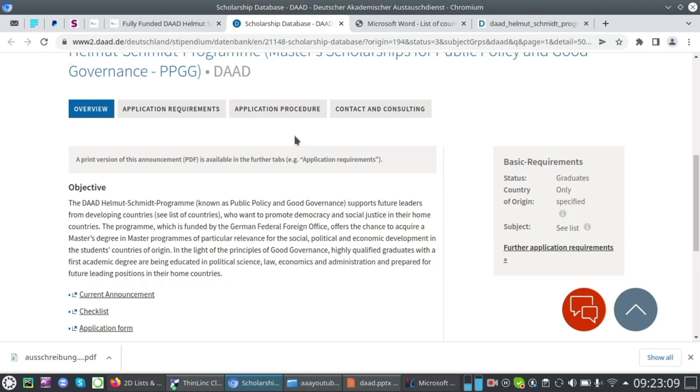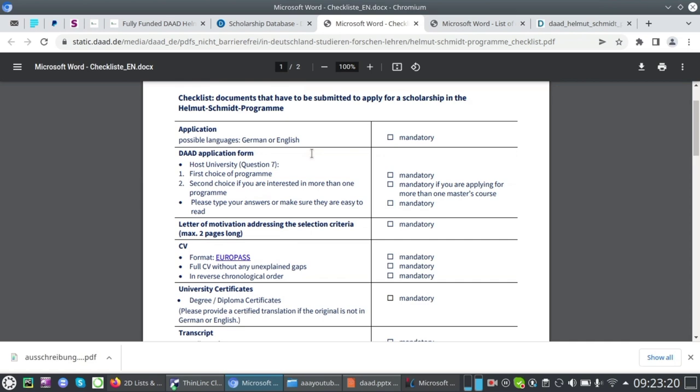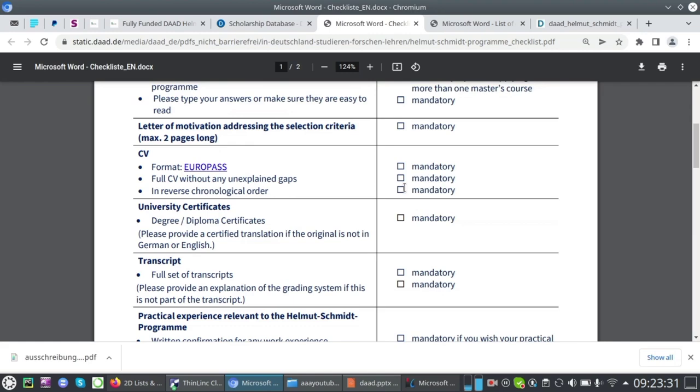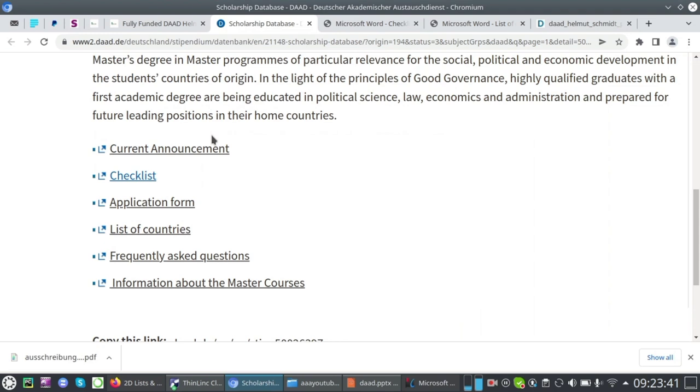On the official page, you can find everything you need. At the bottom of the page you can access the checklist — click on it and it takes you to the checklist form, where you can tick each document you have provided. Once done, scroll down and enter your date, location, and signature.